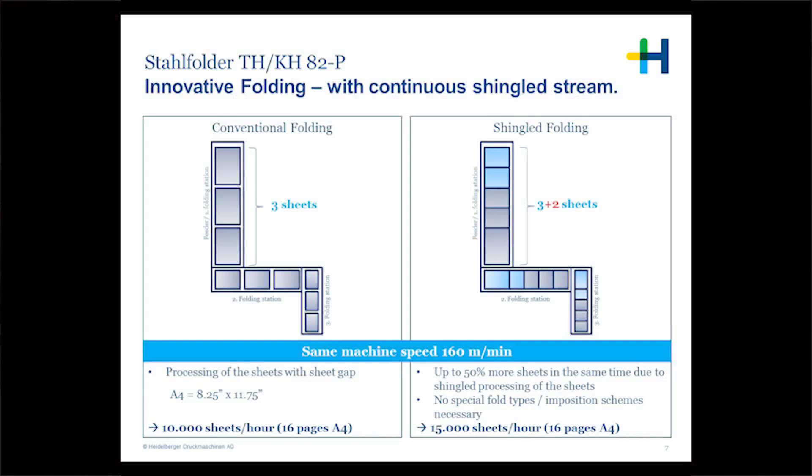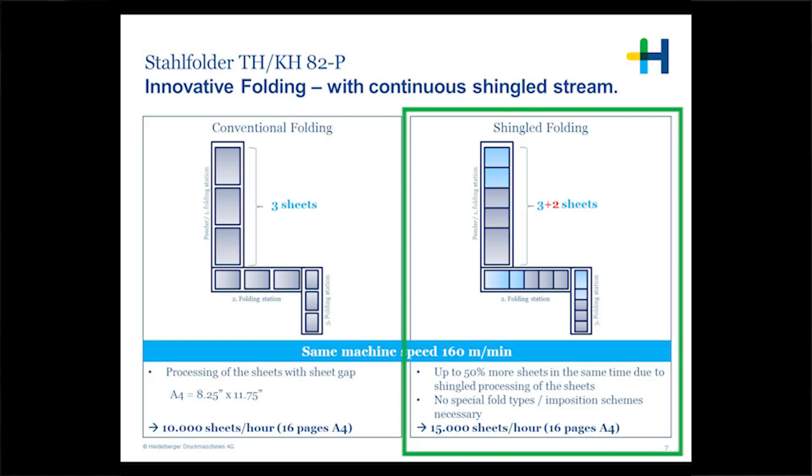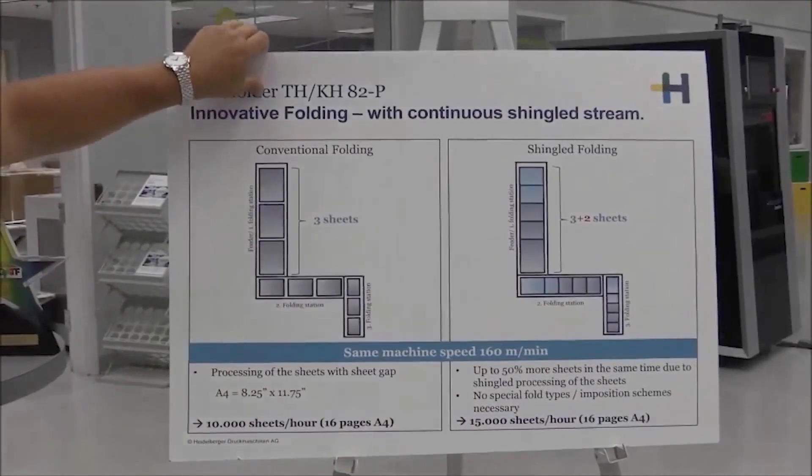On a conventional folder, an 8.5 by 11, 16-pager, we can run say 10,000 an hour. However, by shingling the sheets throughout the entire folding process, we increase the productivity by 50%, so we can run around 15,000 an hour. So this is only one part of the process of the THP technology. There are a few other things I'd like to point out.